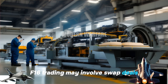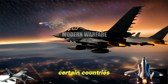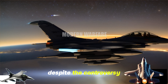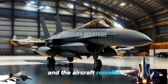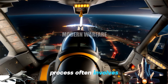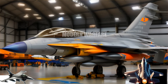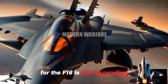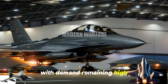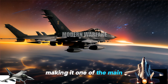In some cases, F-16 trading may involve swap deals or sales involving other military or political assets. F-16 purchases by certain countries can also be the subject of political and diplomatic controversy, especially if they involve countries in conflict or with strained relations. Despite the controversy, trade in the F-16 continues, and the aircraft remains one of the top choices for many countries seeking reliable and affordable combat capabilities. The trading process often involves adjusting configurations to the specific needs of the purchasing country. Along with direct trade of new aircraft, the parts and maintenance market is also expanding, providing significant business opportunities. With demand remaining high, F-16 trade in the international market is expected to continue for a long time, making it one of the main products in the modern armaments industry.